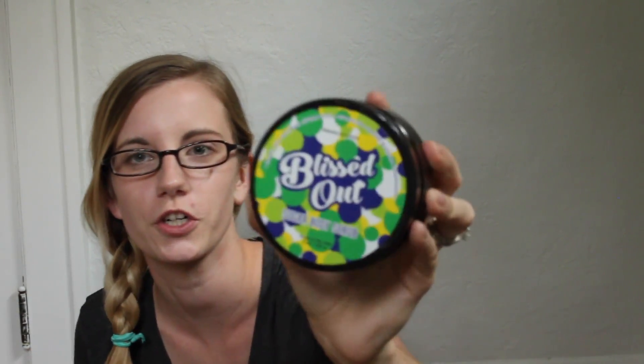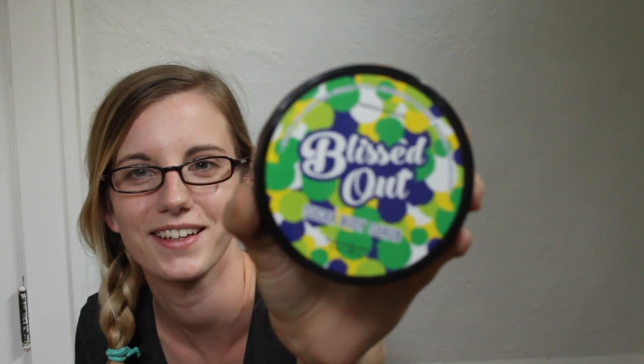The next one is Blissed Out — it's a sugar body scrub with honey, sea salt, and sugar, and a sparkling orange blossom fragrance. This one smells very orangey. My friend described it last night like when you open an orange soda and the fizzies pop up and you get that smell — that's exactly what this smells like. Also a little bit of lime. If you're not into citrus I would not buy this one.